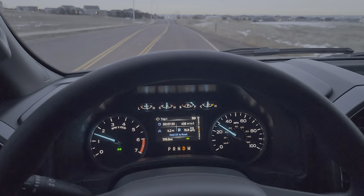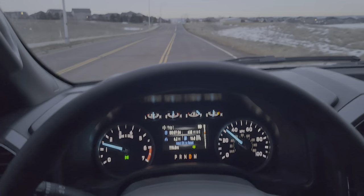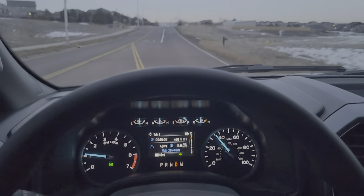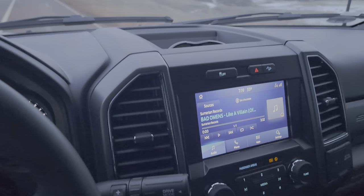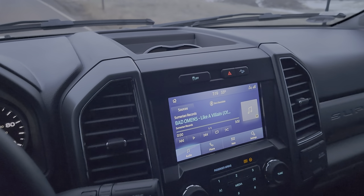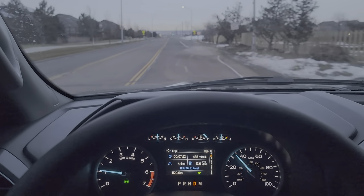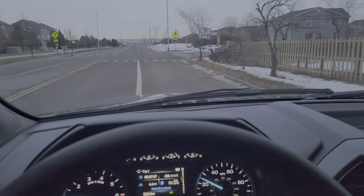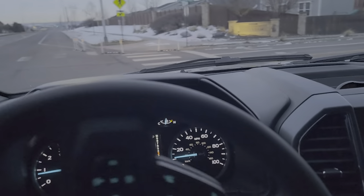Good morning everybody, Automotive Inquiries here. I wanted to shoot a video this morning — I'm about 1,100 miles into owning the 2022 F-250 with the 7.3 gas Godzilla, now called the Federal. I really wanted to come out with this as soon as I possibly could because I gotta be honest and tell everybody: just don't do it.